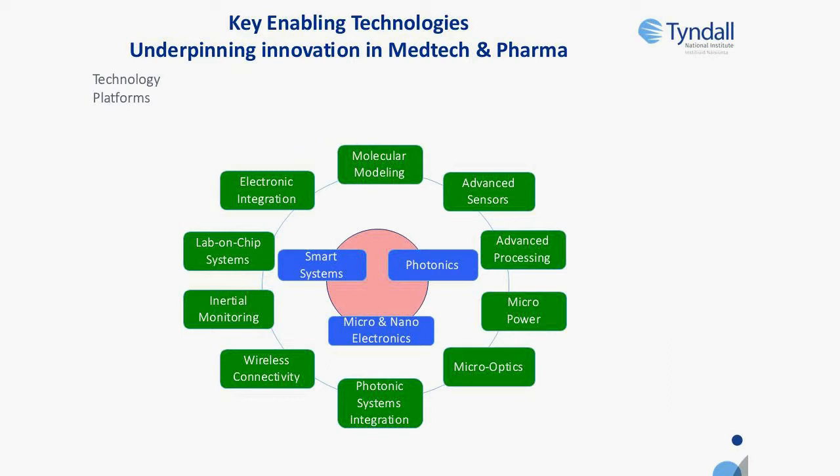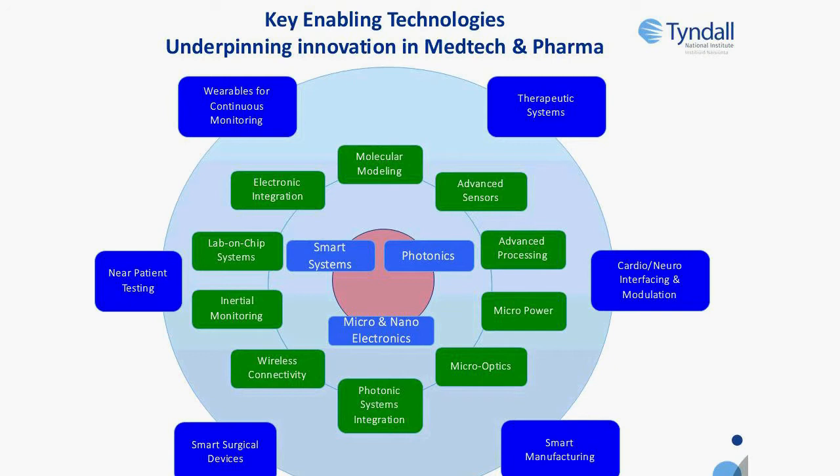We leverage those capabilities towards applications in smart surgical devices, near patient testing including invasive diagnostics, wearables for continuous monitoring, therapeutic systems including feedback loop systems, cardio and neural interfacing and modulation, and more recently in smart manufacturing and Industry 4.0 type applications.